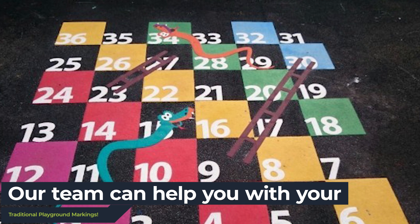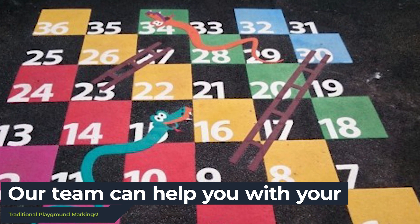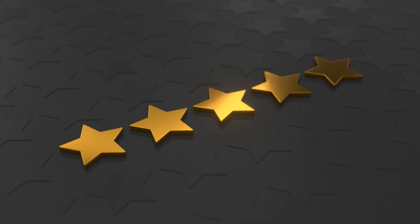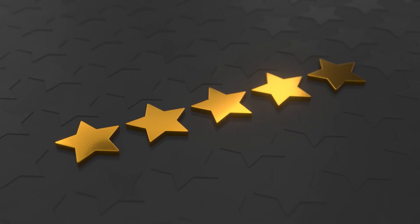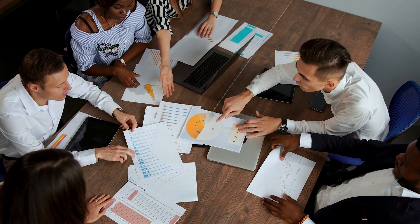Here at Playground Markings, our experienced expert team offer a variety of traditional playground markings to suit your needs. With five-star reviews and excellent testimonials from our customers, our dedicated team will provide you with the highest quality service possible.